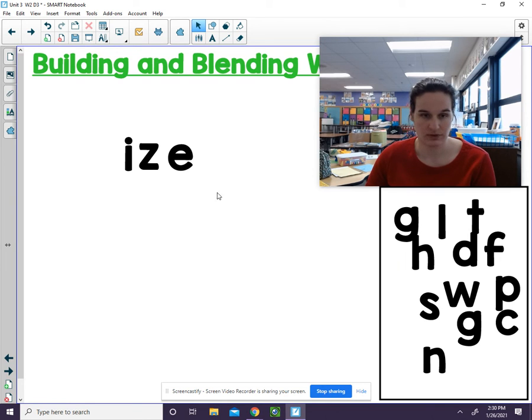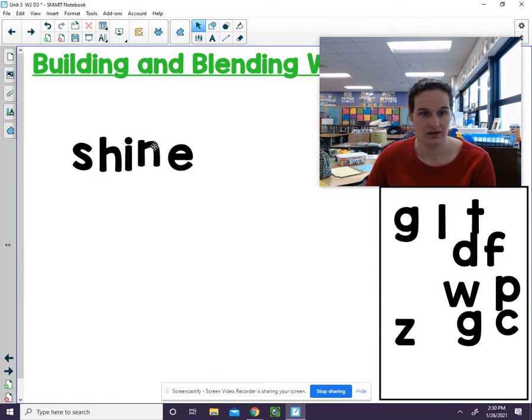Last one we will do. S and H are one sound — remember they say SHH. I and E work together to say I. N says N. So we have SHH, I, N — shine.